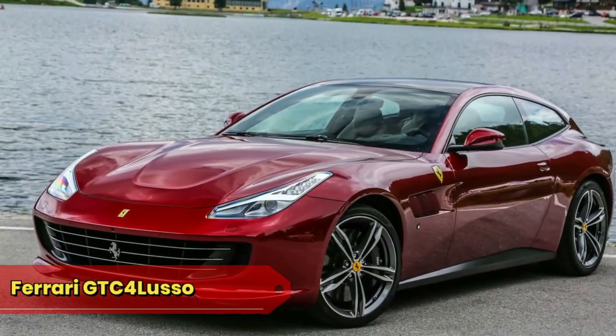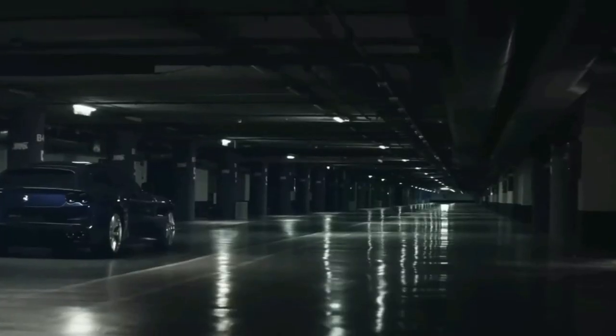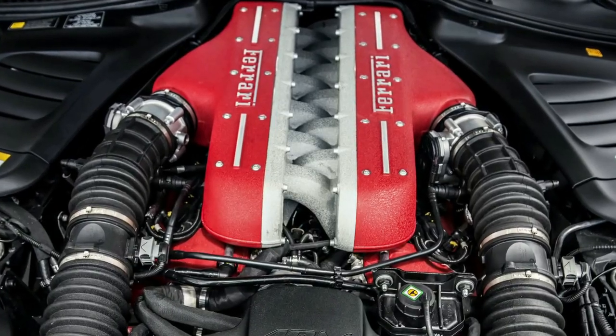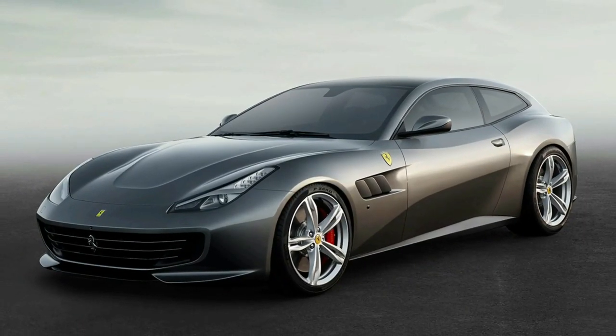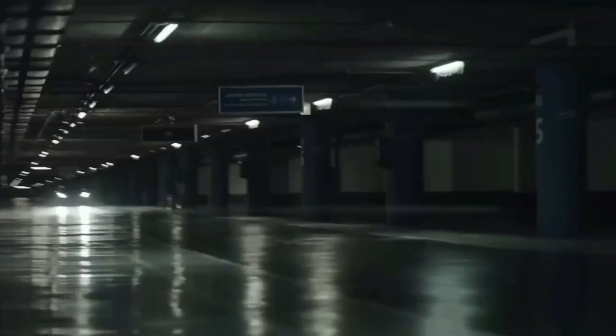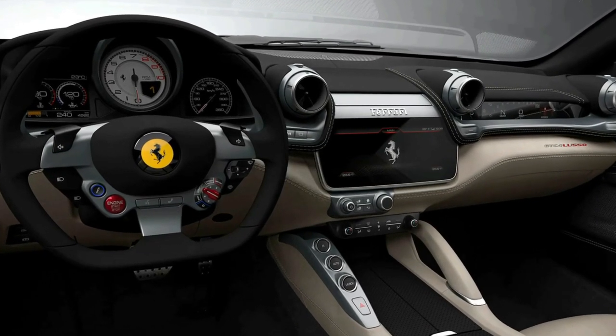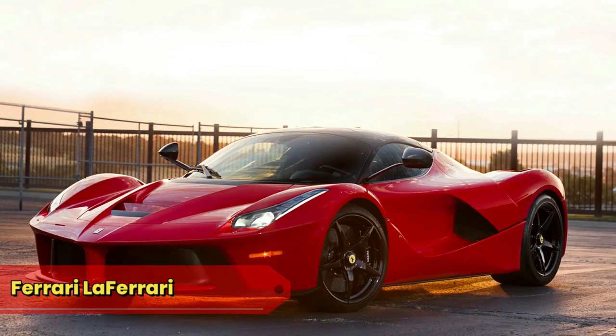Ferrari GTC4 Lusso: the GTC4 Lusso, or the Family Rocket, redefines the concept of a four-seater grand tourer. With a V12 engine and a design that exudes elegance, it combines speed with the practicality of accommodating four passengers in luxurious comfort. It's so elegant it once hosted a gala for other cars in its category.